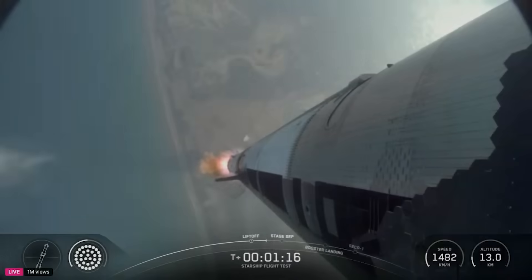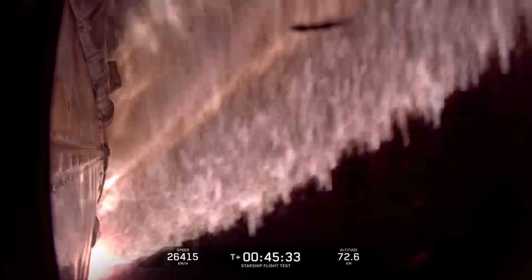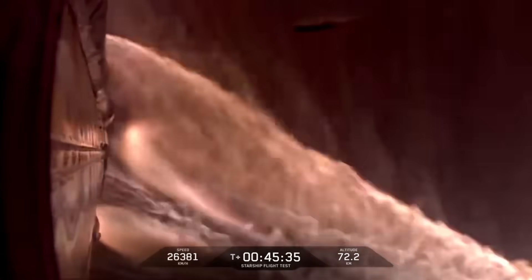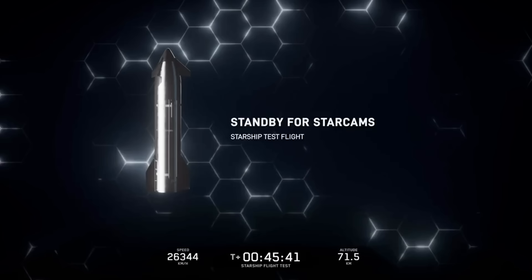Beyond the new videos, yesterday the FAA released an official statement regarding the Flight 9 mishap. The FAA is requiring SpaceX to conduct a mishap investigation for the Starship Flight 9 mission that launched on May 27th from Starbase, Texas. All Starship vehicle and Super Heavy booster debris landed within the designated hazard areas.